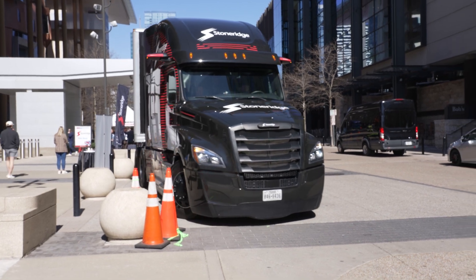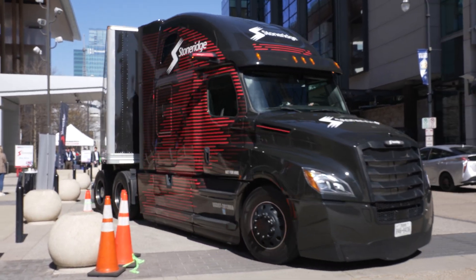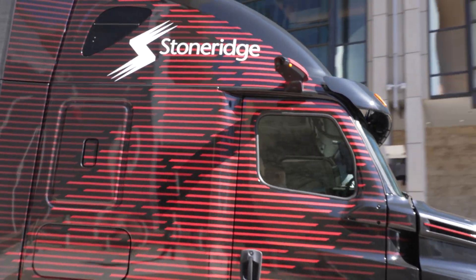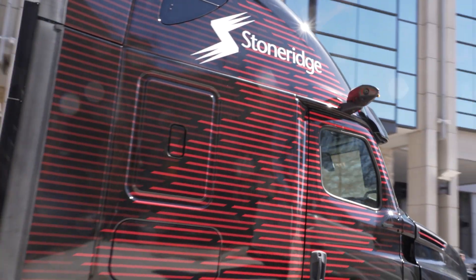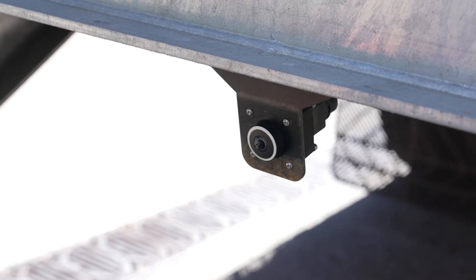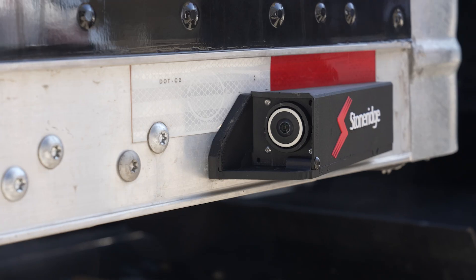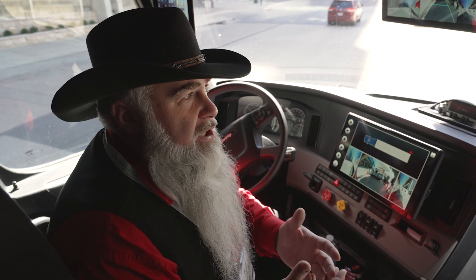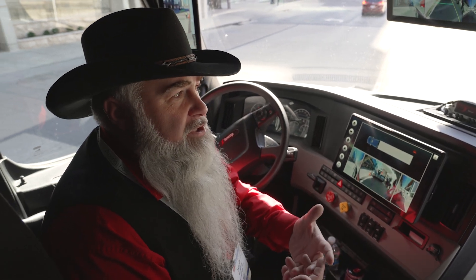When the truck and trailer makes a left turn, it's an articulated vehicle, so the right side of the trailer becomes blind. When I start making a left turn, the left side becomes blind. But most importantly, when the driver is backing up, that's when he needs the most visibility, so we provide those camera views right at the bottom, plus the view right behind the truck.